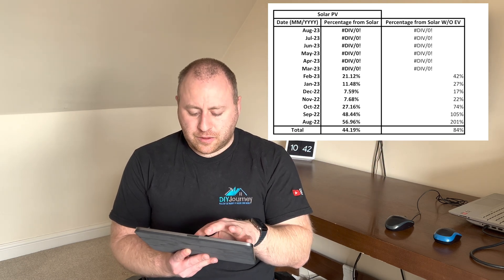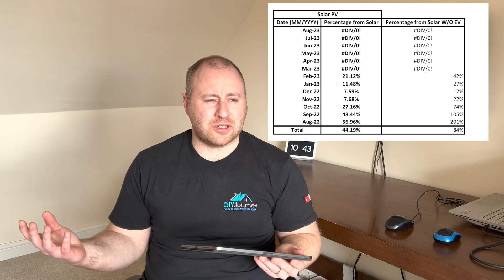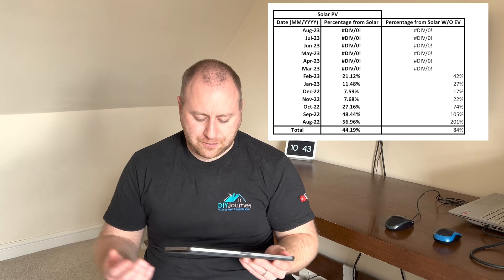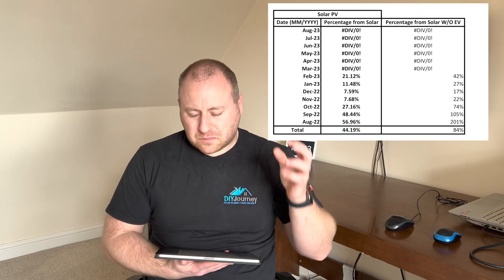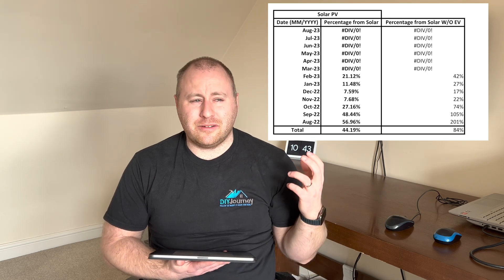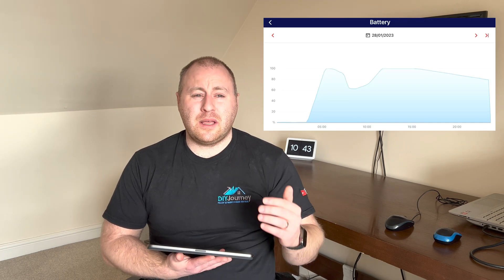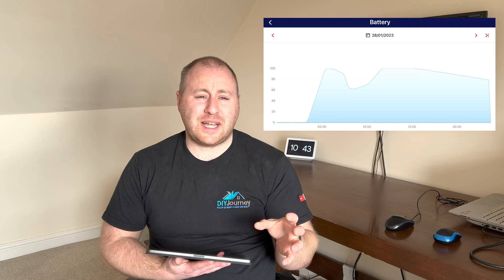If we forget the EV and just look at the percentages of how much solar produced compared to our home usage in winter — you've got shorter days, darker cloudy days, rain, snow — whatever it is, that's going to affect solar production. What we did with our 9.7-kilowatt battery was start to charge it up overnight.